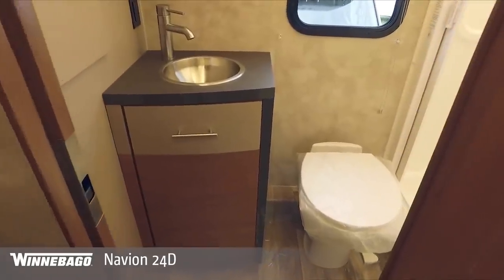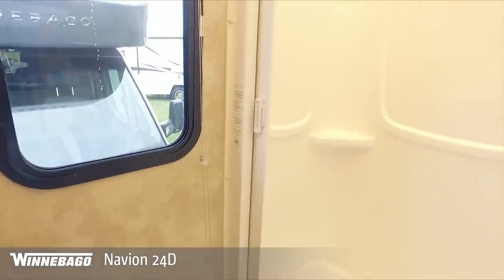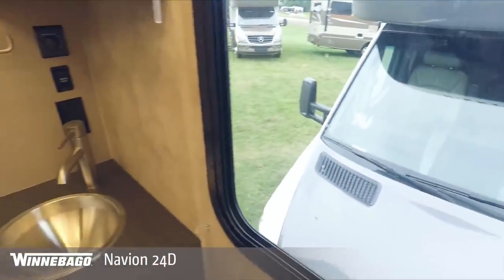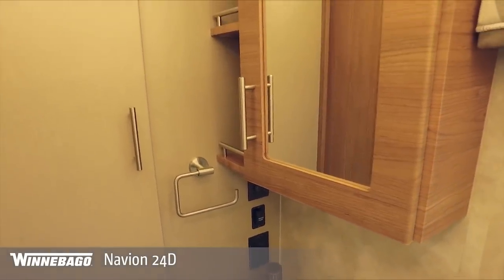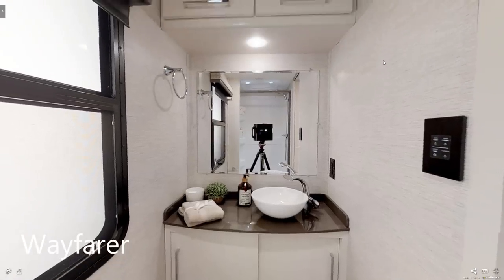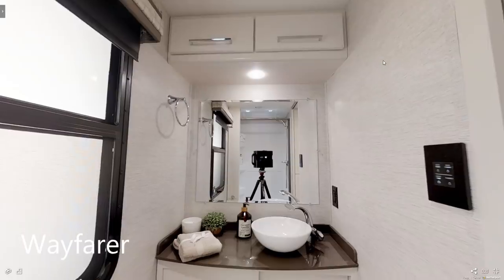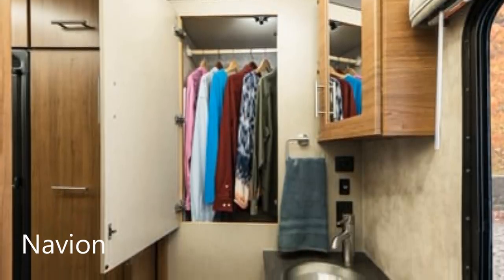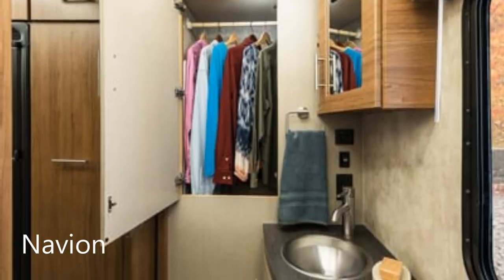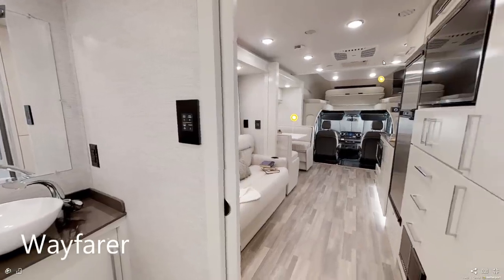Heading into the bathrooms — these are both three-piece dry baths, meaning the sink and toilet are separate from the shower. Both have windows to let light in, but the window on the Wayfarer also opens. Although these bathrooms are nearly identical in size, the Wayfarer feels a lot more open. That's partly because the Navion has a large wardrobe closet in the bathroom, whereas on the Wayfarer the wardrobe is moved out into the lounge/bedroom area, which really opens up the bathroom.